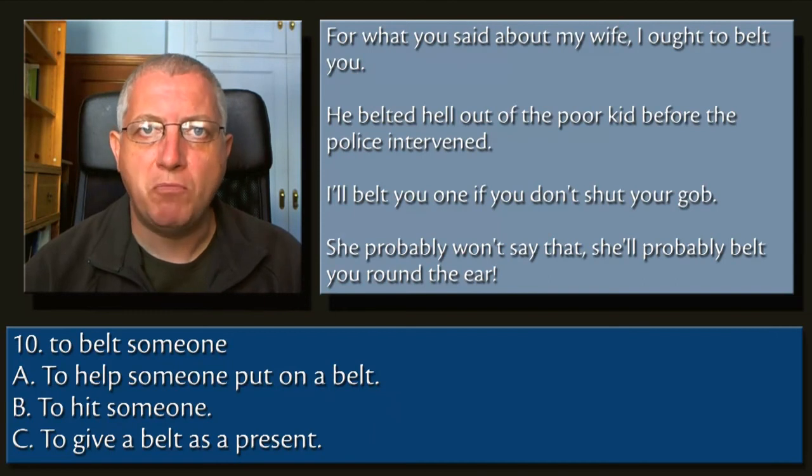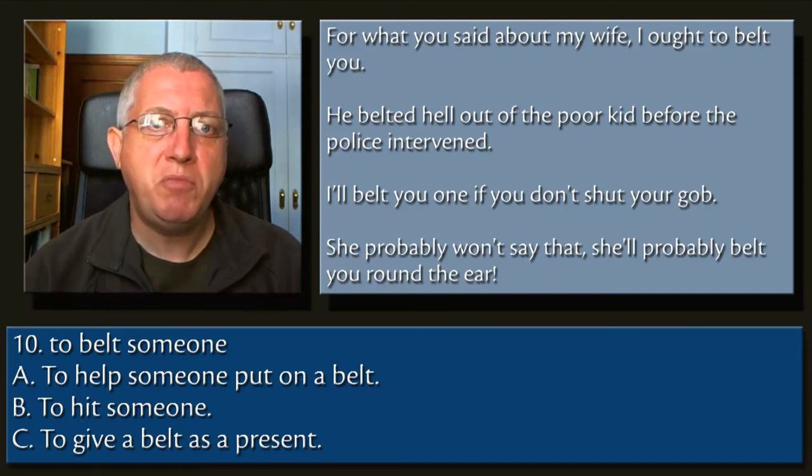10. To belt someone. A. To help someone put on a belt. B. To hit someone. C. To give a belt as a present.